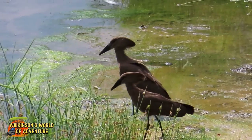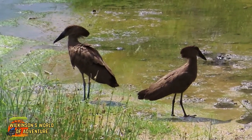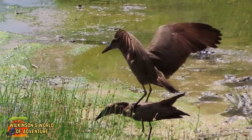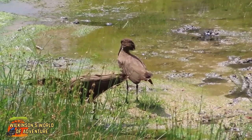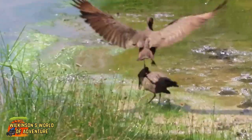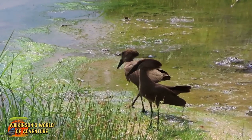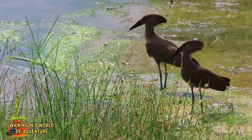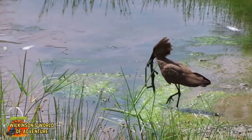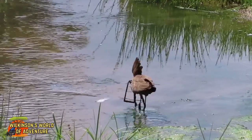Hammerkops are the most feared birds in African culture, as their presence is seen as an omen of bad luck. While bonding, pairs often perform a false mating ritual. This behaviour is part of the bird's complex social and reproductive life and is linked to its elaborate nest-building practices. They don't actually mate, and the false mating ritual is often observed near the nest or during its construction. It's a way to reinforce their bond and commitment as they work hard together to build their intricate nest.